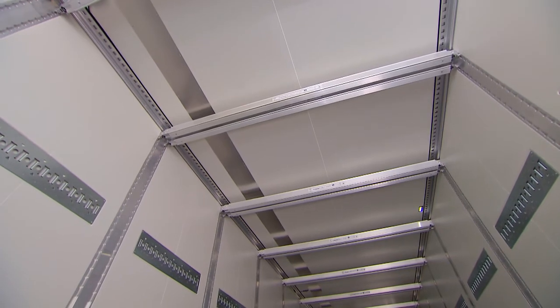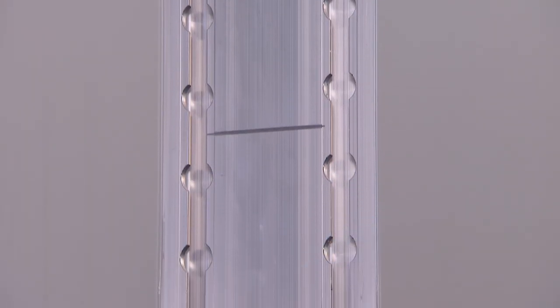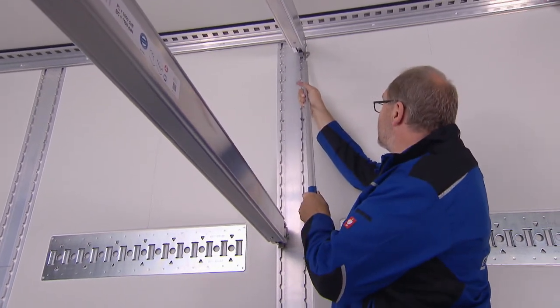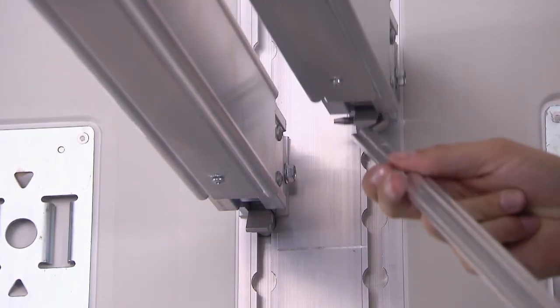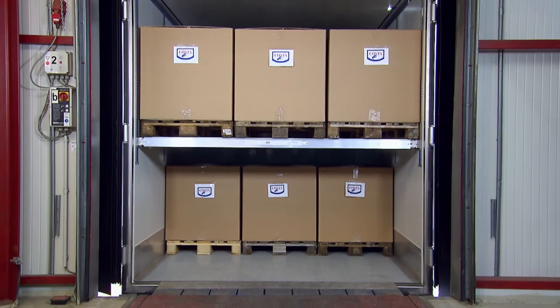The optional equipment for the Coolliner also includes double-deck beams. The beams can be easily moved to the desired position thanks to the HACCP-compatible double-deck guide rails installed flush in the walls. It really cannot be any easier to transport double-deck cargo.